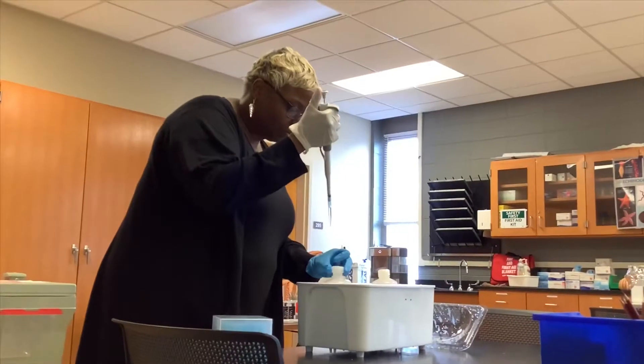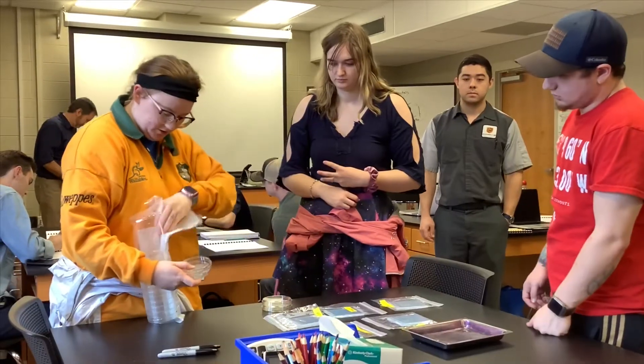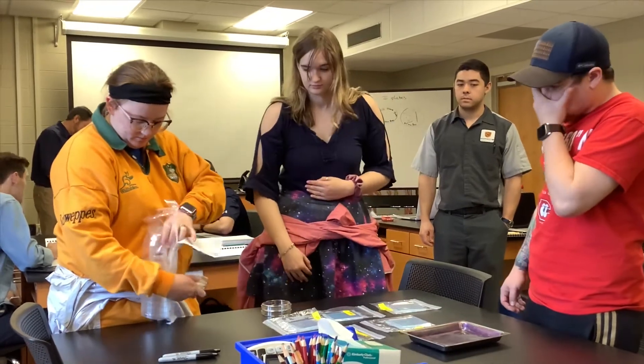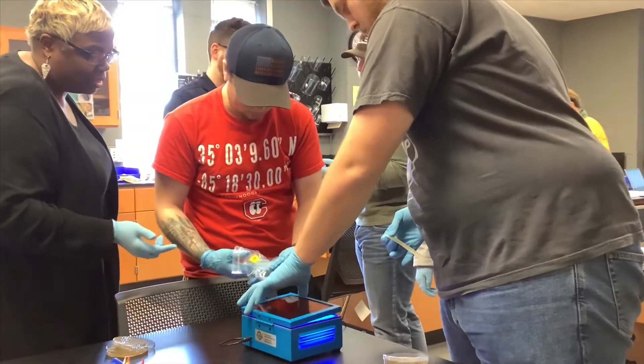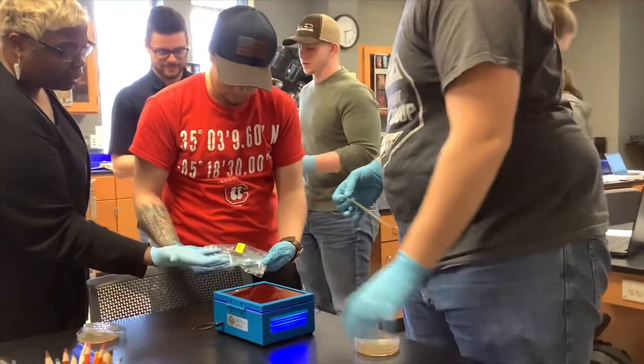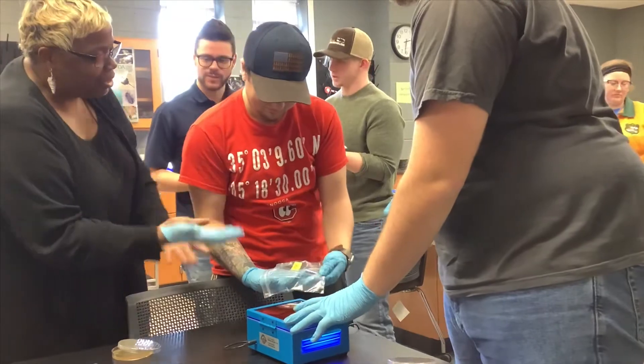Undergraduate research is a high impact practice, along with several other types of teaching methods that are high impact practices. What's unique about this one is it's unusual to have undergraduate research in molecular genetics at a community college.